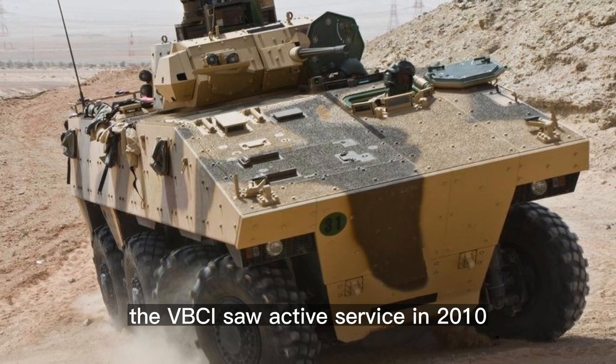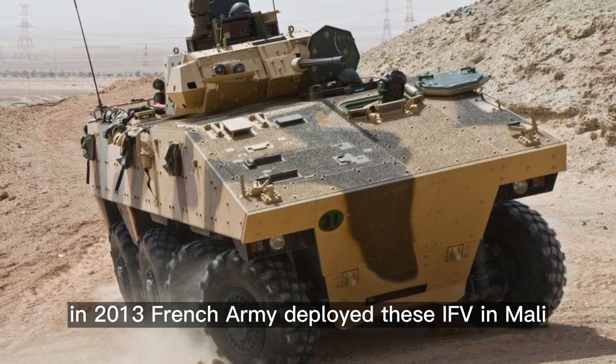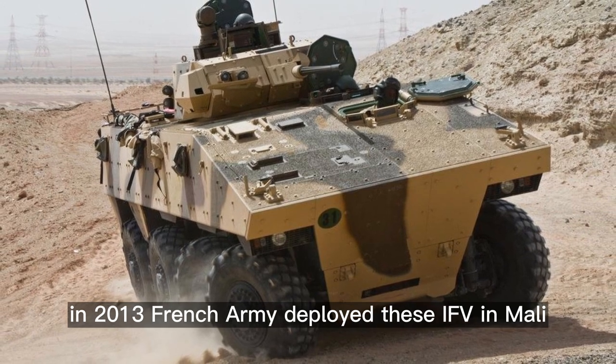The VBCI saw active service in 2010 in Lebanon and Afghanistan. In 2013, the French Army deployed these IFVs in Mali.